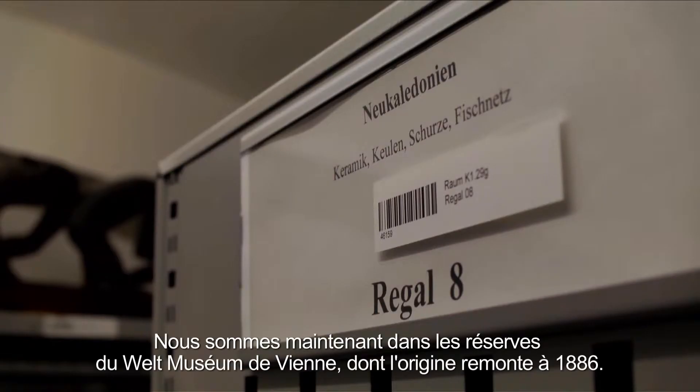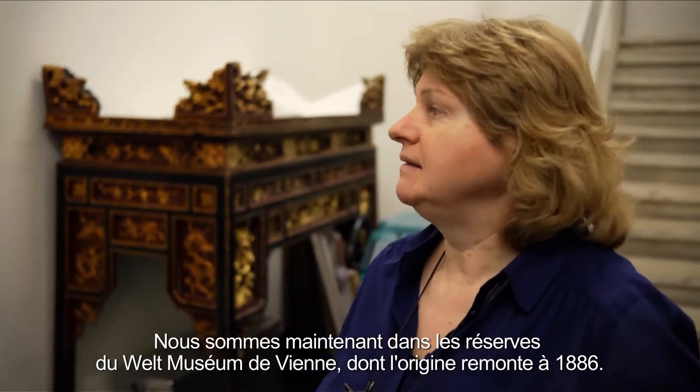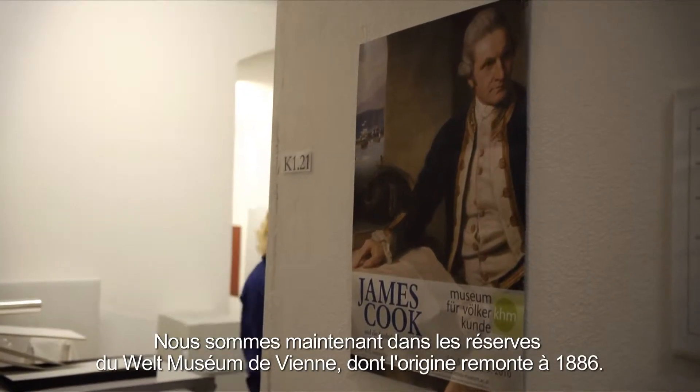We are now in the storages of the Weltmuseum Wien, and the origins of this museum date back to the year 1806.